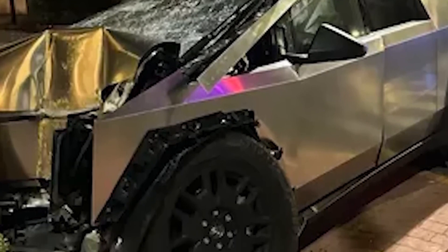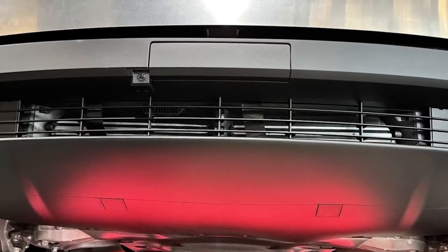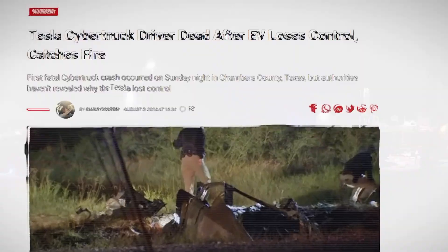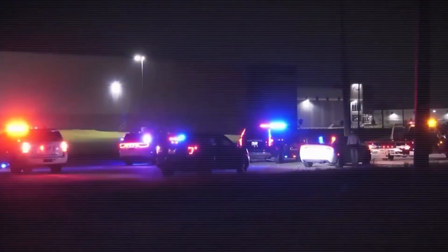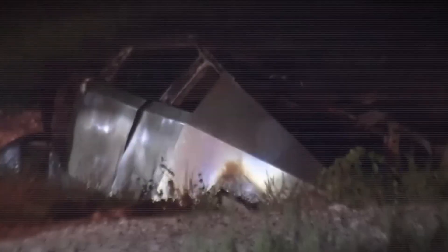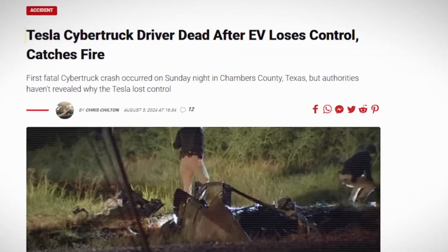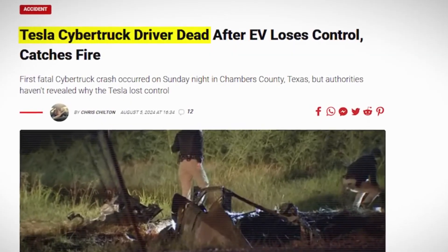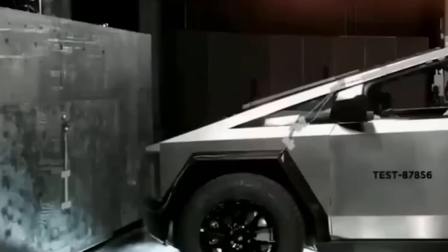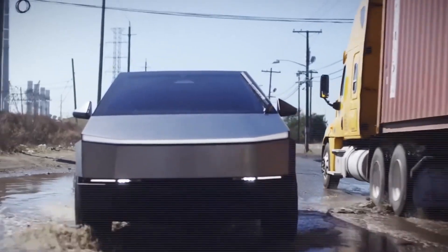A second accident occurred just a day earlier in Mexico City, where a 23-year-old man lost control of his Cybertruck and crashed into a gate. Fortunately, no injuries were reported, though the Cybertruck itself was significantly damaged. Interestingly, this incident dispels the myth that the Cybertruck lacks a front crumple zone, as the front of the vehicle absorbed the impact quite well. Tesla designed the Cybertruck's front underbody with a megacasting capable of breaking into smaller pieces to dissipate impact energy, which helps enhance passenger safety during collisions.